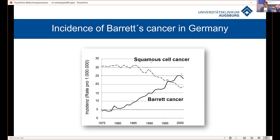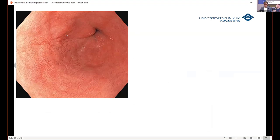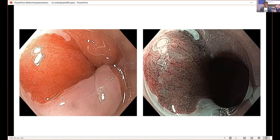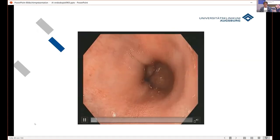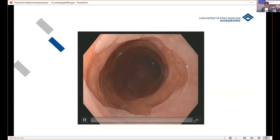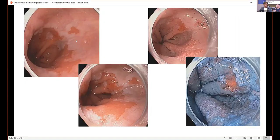Barrett cancer is a special type of esophageal cancer, and it is the cancer in the Western world currently increasing at the fastest rate. This is an example of a Barrett lesion — experts can pick up this lesion very precisely. This is a regular Barrett, but a non-expert will have difficulty picking up this lesion. The cancer is visible in the upper part of the esophagus, and with different staining methods you can identify it. Another example shows a lesion picked up with staining.